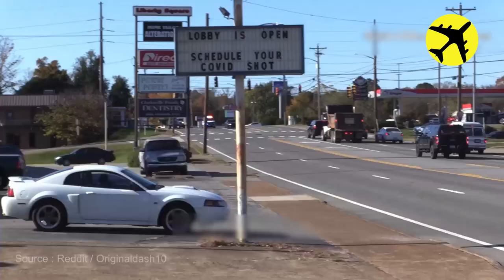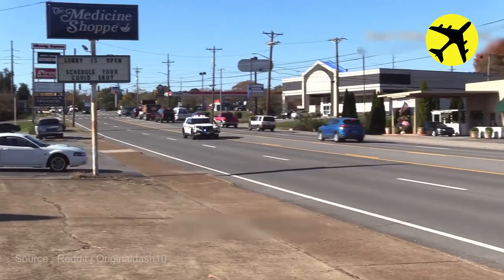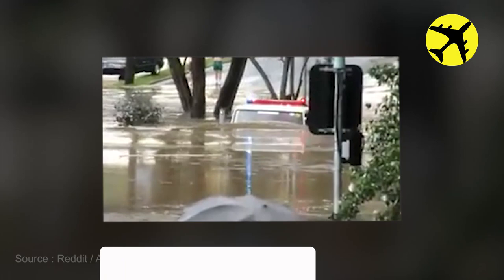A county sheriff responding in a new 2020 FPIU. This fire truck driving through a flooded street — but to be honest, the fire truck is responding to an emergency call.